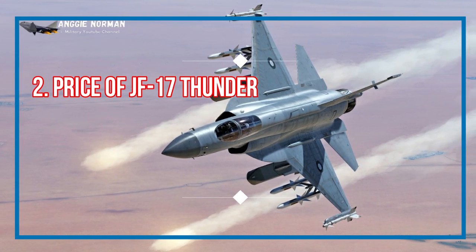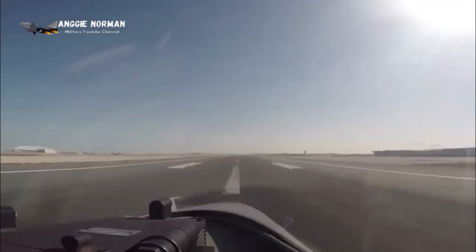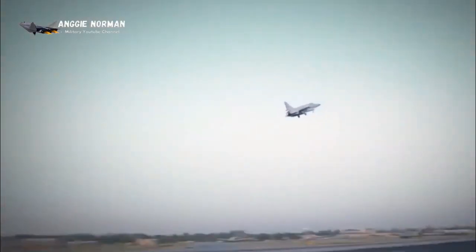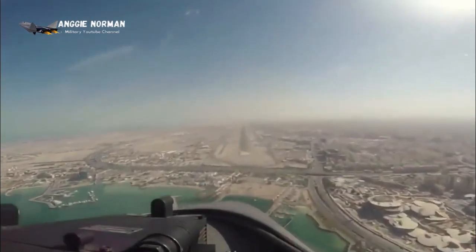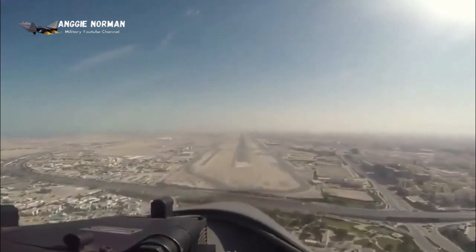Price of JF-17 Thunder: About $17 million is spent on each JF-17 aircraft. The cost of the upgraded JF-17 Block 2 fighter is about $25 million.